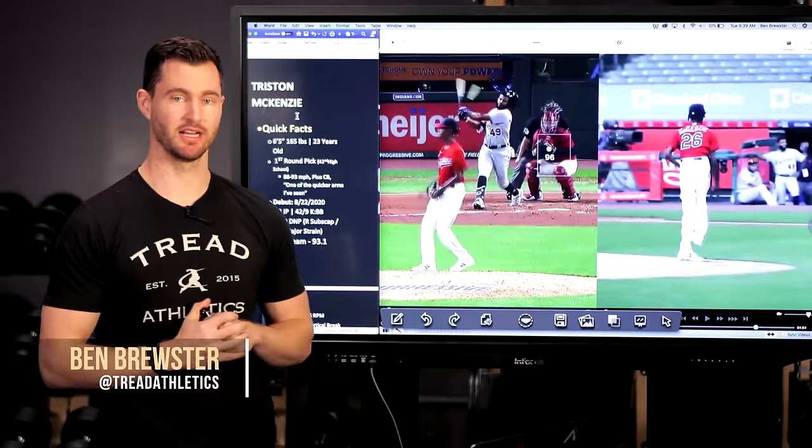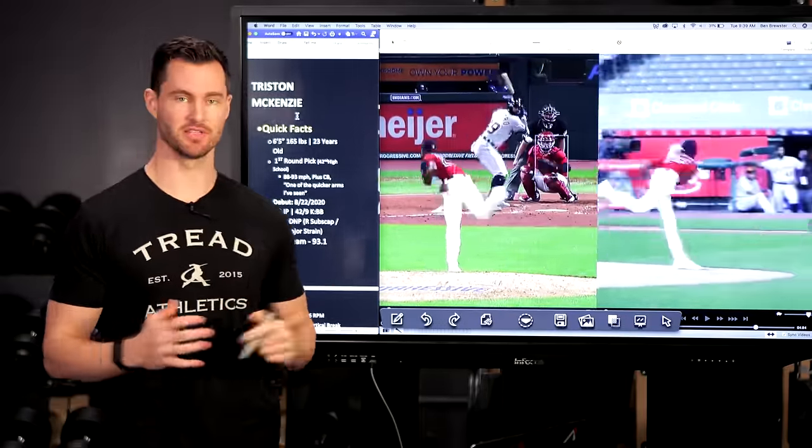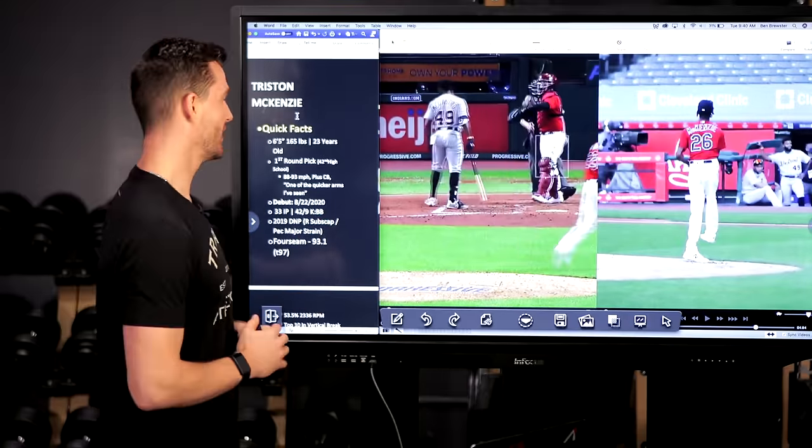What's going on guys? Ben Brewster here at TradeAthletics.com. Today we're going to be breaking down Tristan McKenzie. I know a lot of you guys saw him pitch this past year during his debut and were wondering how does this guy throw so hard, weighing so little, as skinny as he is.